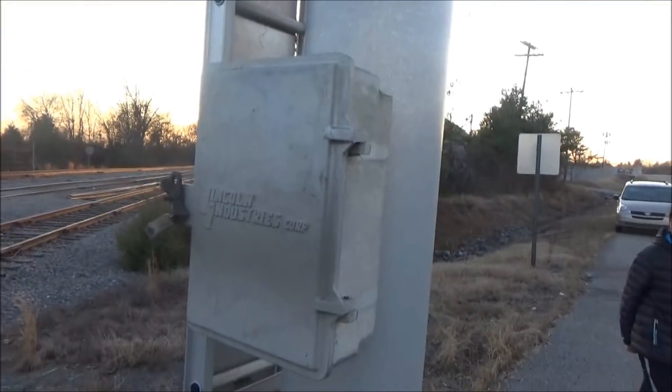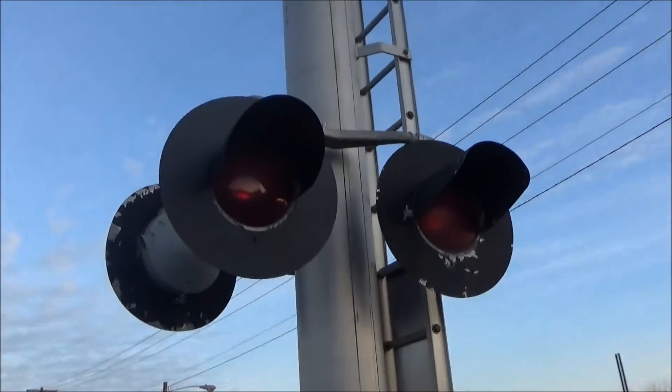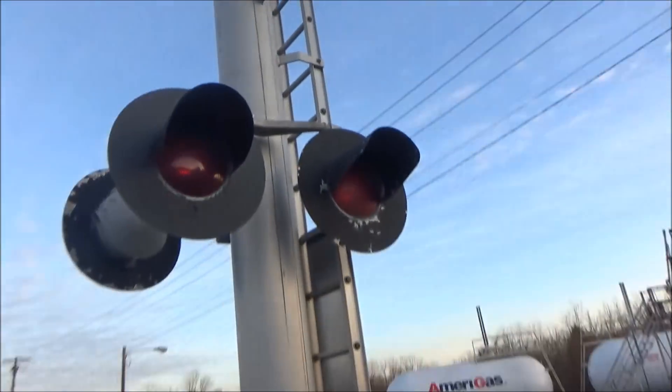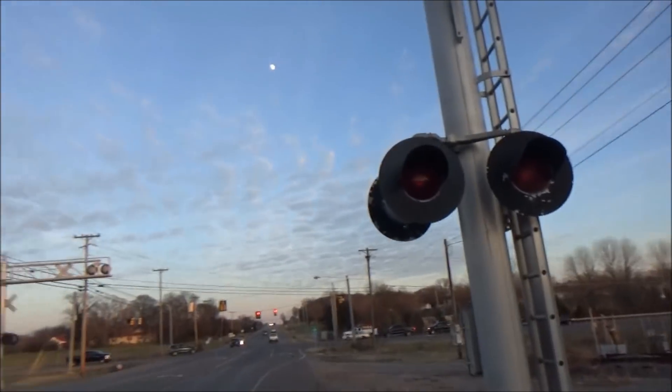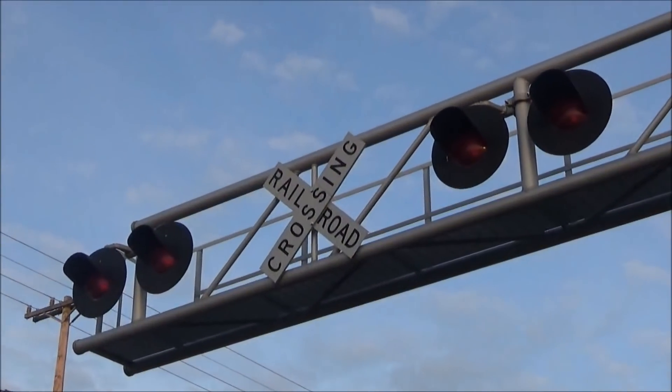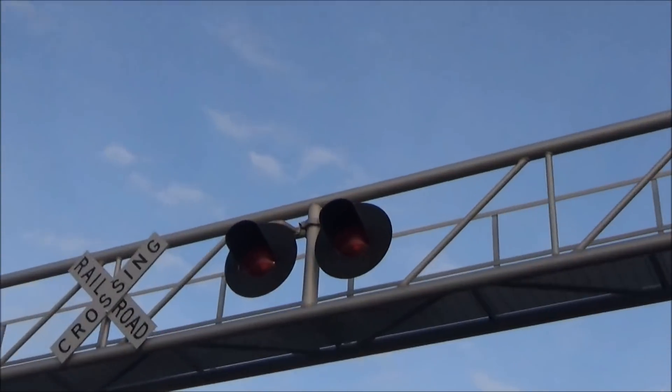The first signal here is a Lincoln Industries cantilever. The mast lights are Safetran 12x24 inch lights that are completely incandescent. The overhead lights are front only and they are also Safetran 12x24 inch incandescent lights. I'll show the bags shortly.